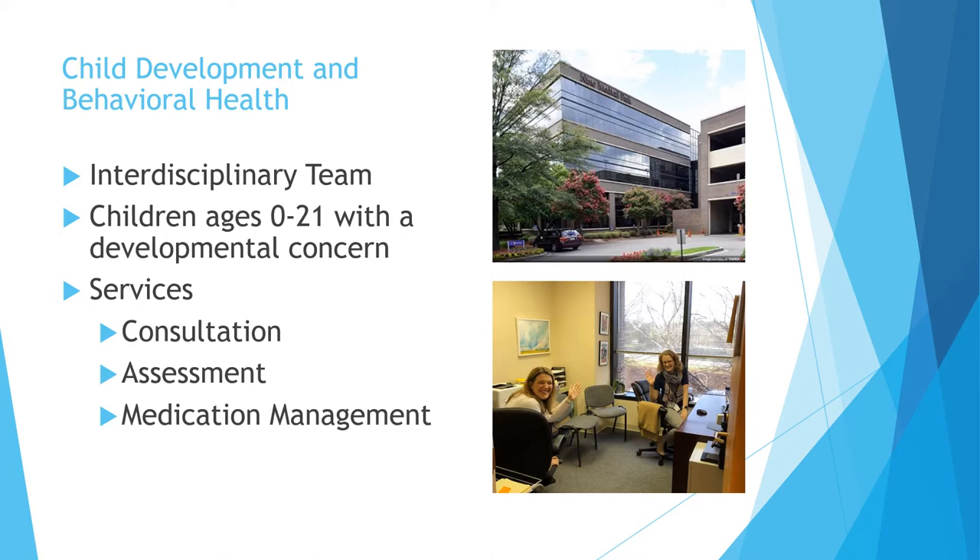Children are referred to our office for all sorts of different developmental concerns. My primary role is autism assessment, but our clinic also does learning disability assessment, ADHD, developmental delay, intellectual disability, some of those more rare genetic conditions — really anything that is affecting a child's development or behavior in that early developmental period.